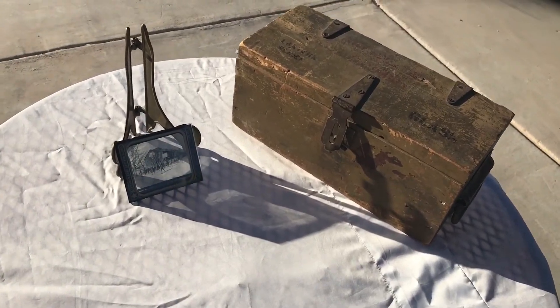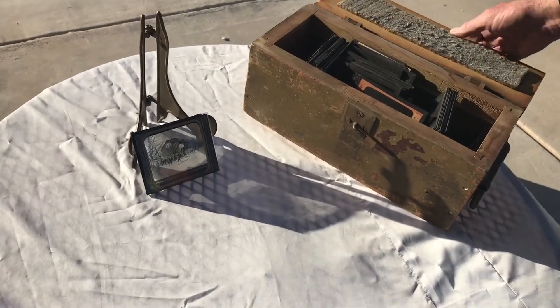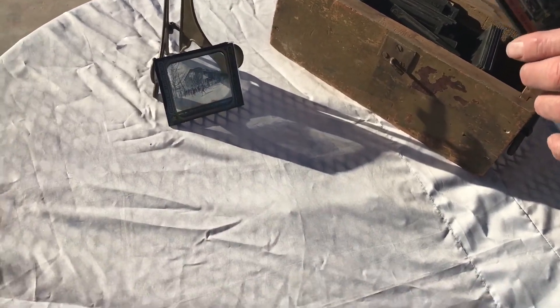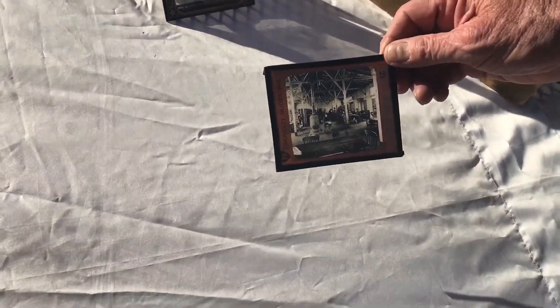Here we are again, and we are going to open the box to see what kind of mystical treasures we can find. Here we have the Magic Lantern glass slides. Again, these come from the late 1800s, early 1900s.